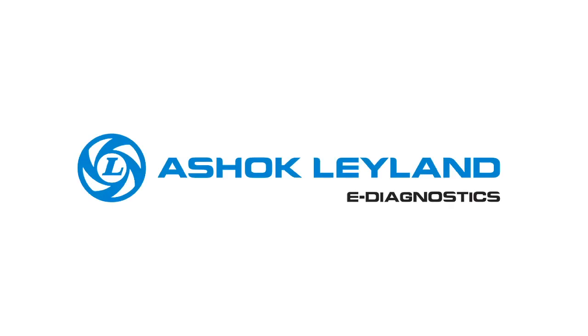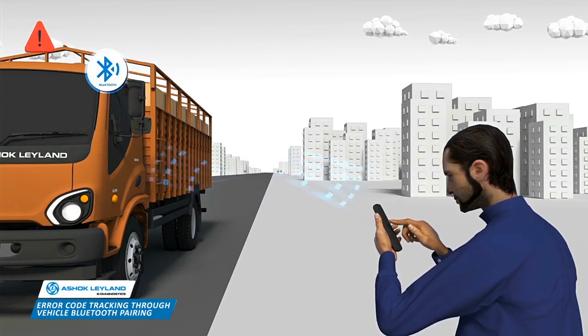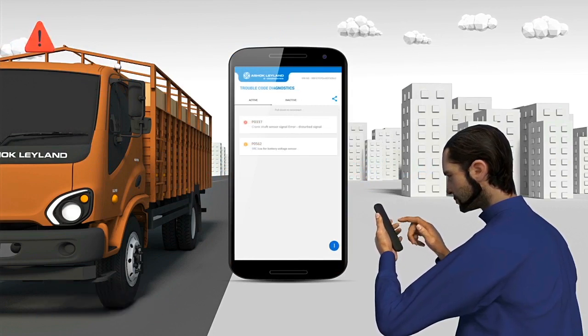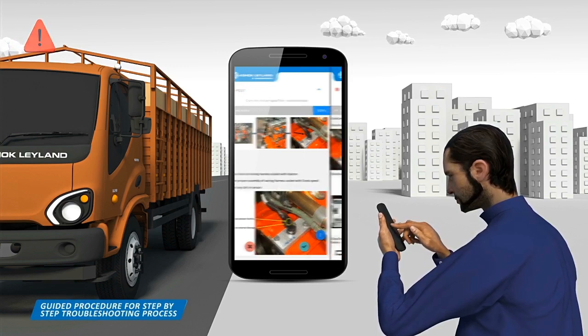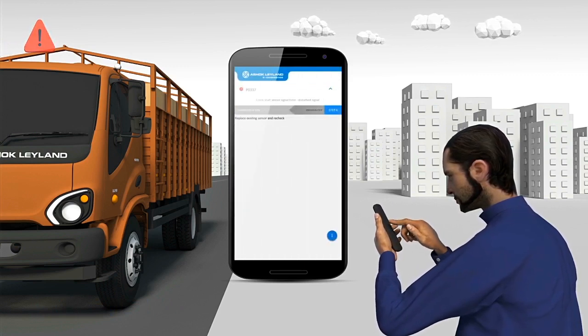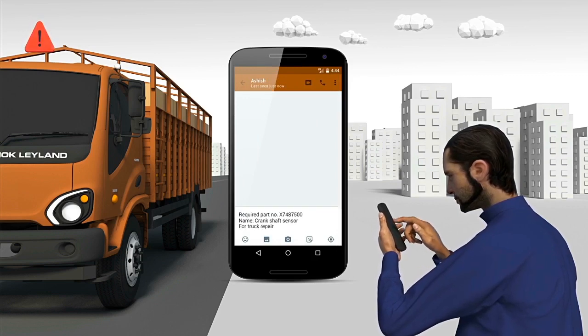e-diagnostics — a first-of-its-kind Bluetooth diagnostic device that can easily pinpoint the error code for your vehicle by connecting your phone with your vehicle via Bluetooth. A handy troubleshooting list pops up to help the mechanic solve the error in a simple step-by-step process that even your driver can see. After the repair, the mechanic can notify you if there are any parts required for the vehicle.